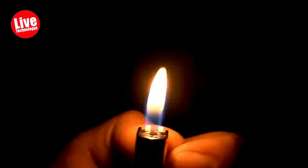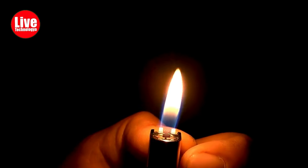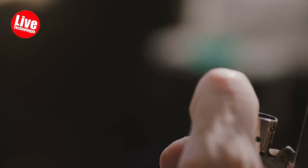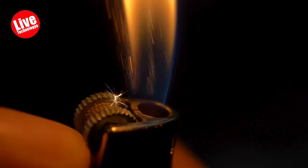Number 3: Spy Lighter. A spy lighter is also known as a hidden camera lighter. The utility of the spy lighter lies in its ability to discreetly record in various situations, thanks to its inconspicuous design. Its portability and hands-free operation make it convenient for on-the-go use.